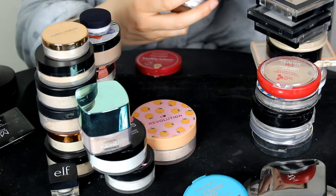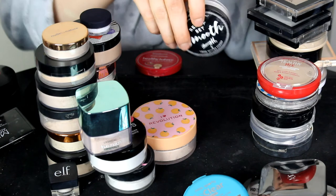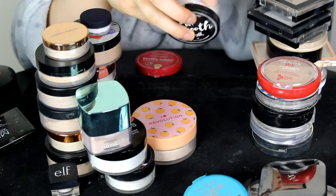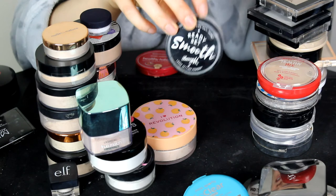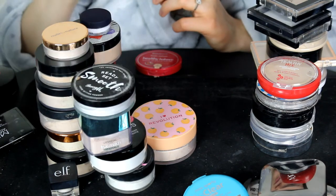I also forgot this loose setting powder — this is the Barry M Ready Set Go Loose Setting Powder in the shade Translucent. I'm going to be keeping hold of this one; it made my skin look really, really nice.